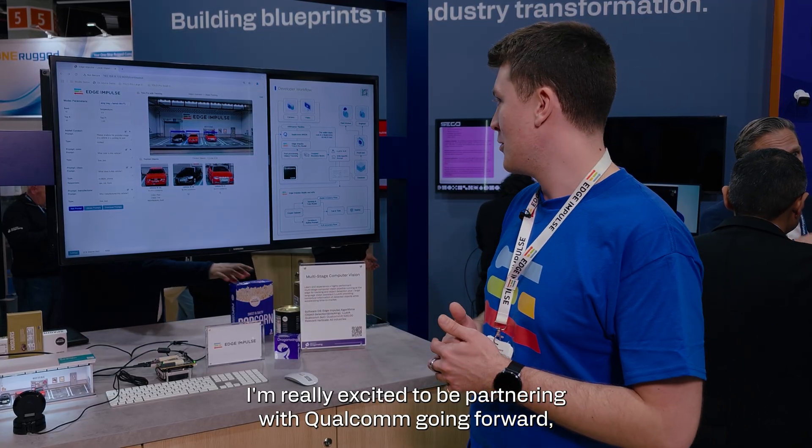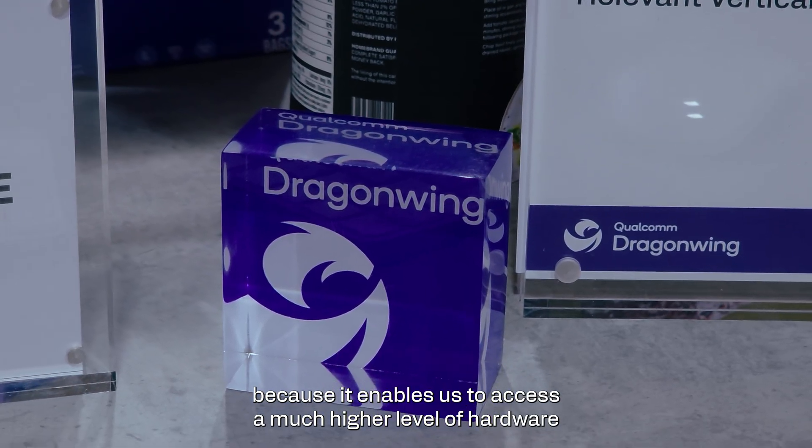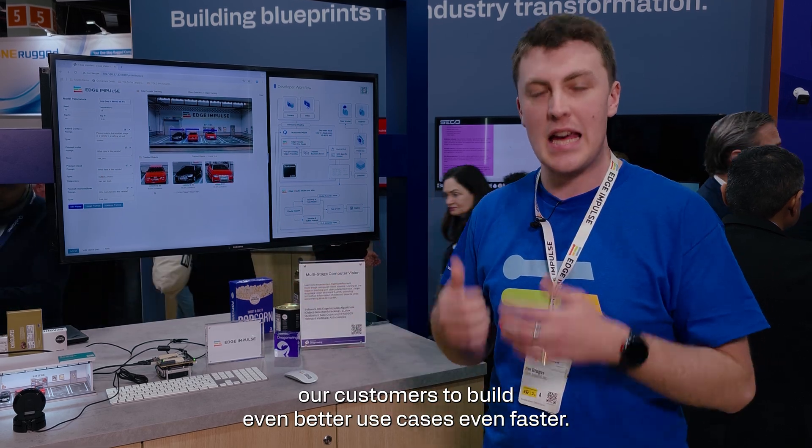I'm really excited to be partnering with Qualcomm going forward because it enables us to access a much higher level of hardware than we were working with before, and enables our customers to build even better use cases even faster.